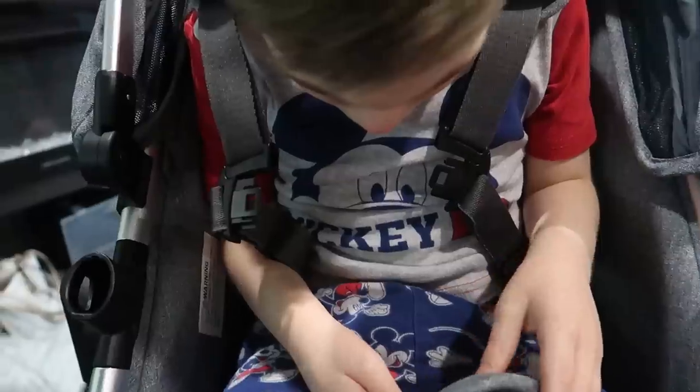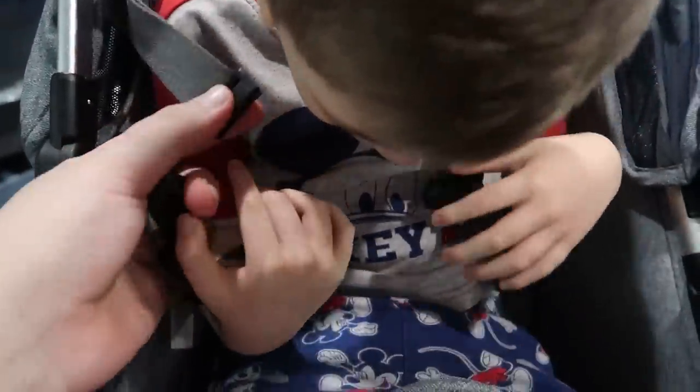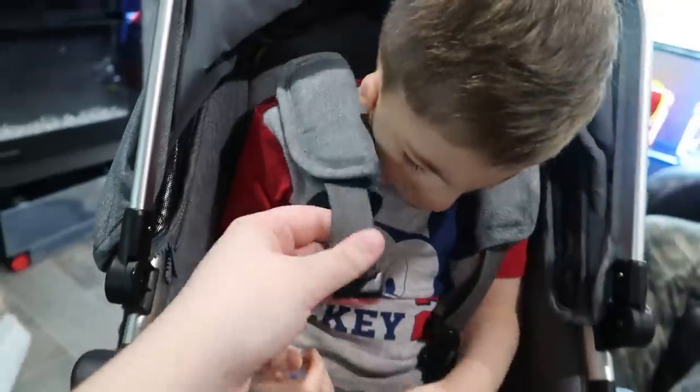Something I almost forgot to show you is that the straps to the seat are adjustable. For older kids, you can take the shoulder harness off and just have the three-point belly harness. Leon's really tall and he literally still has room, so I'm just going to leave it on there.